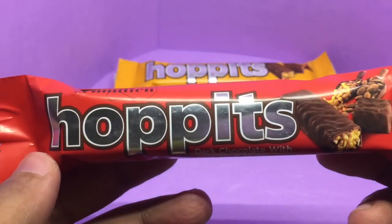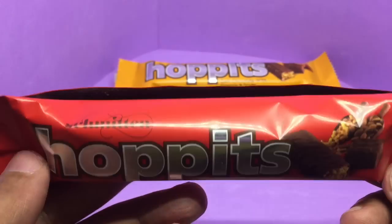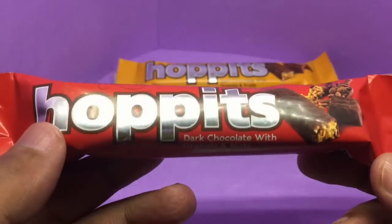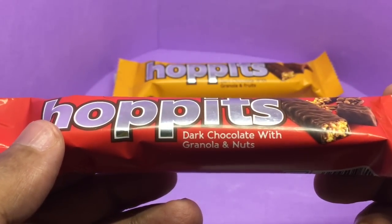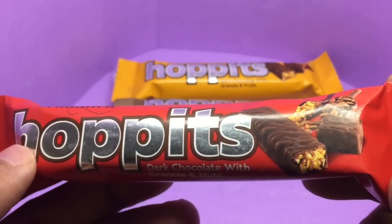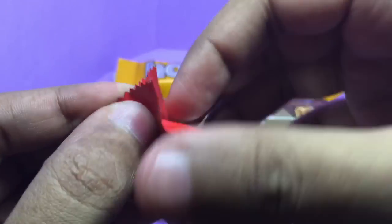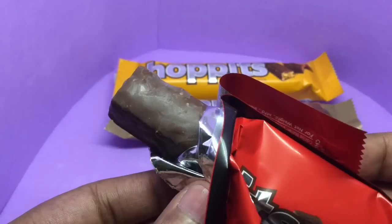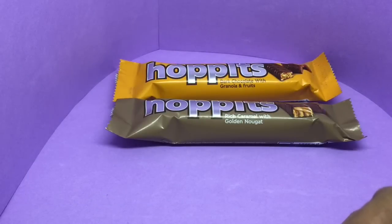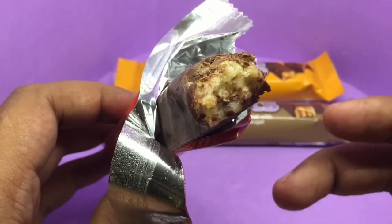On their website they say that they have imported all the machinery and all the material from Switzerland and they want to make a premium chocolate. This first one has a dark chocolate with granola and nuts. That's how the packaging looks, so let's see how it tastes — and that's how the bar looks. Let's take a bite.